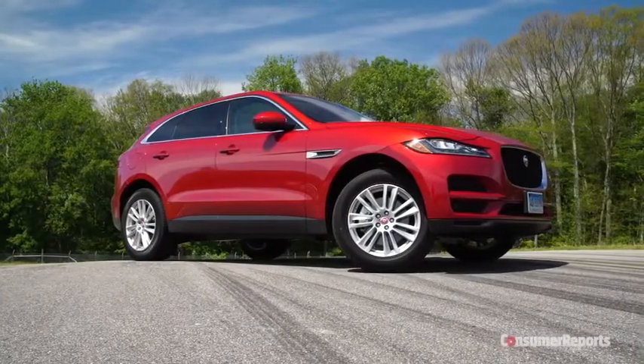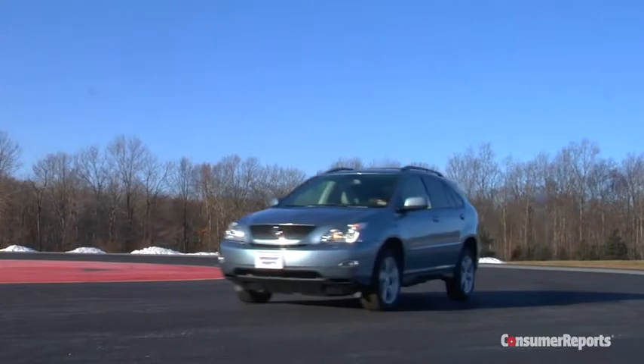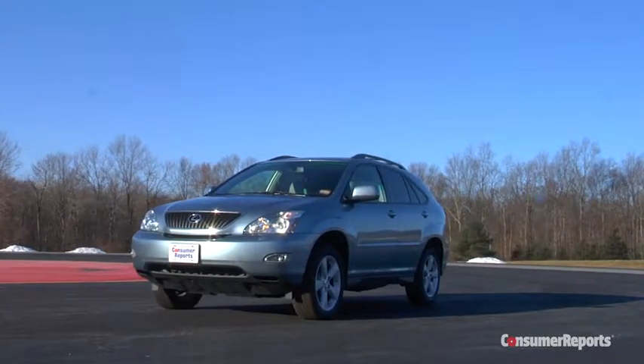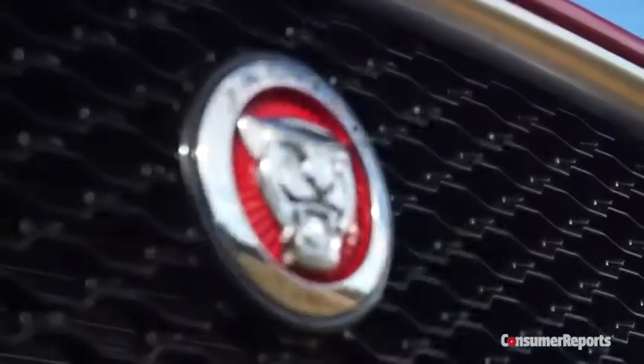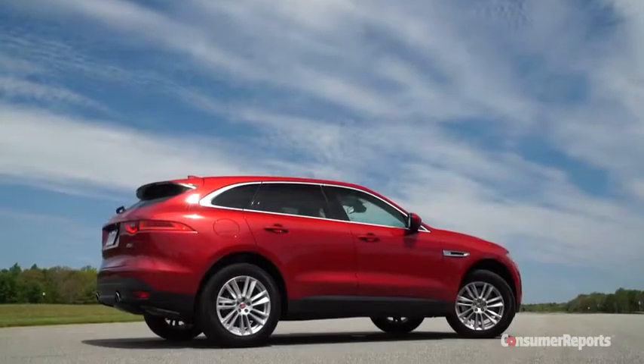The world of car-based luxury SUVs has grown by leaps and bounds since the Lexus RX ushered in the segment back in the late 1990s. And after decades of selling just sedans and coupes, Jaguar has its first ever SUV in the F-Pace.